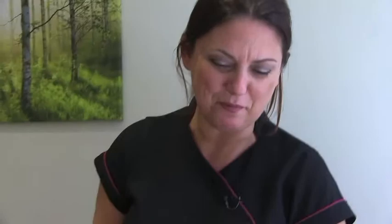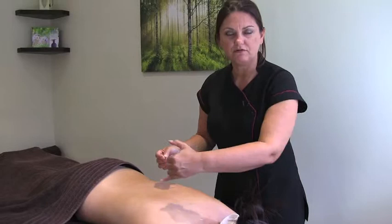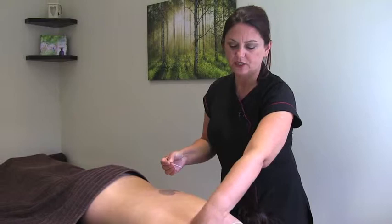Each vertebra — the central nervous system, a nerve — runs off to all of the areas of the body. So if my client came in with a shoulder condition, we may acupuncture around the shoulder. There may be some distal points on the body which help. If there's heat and inflammation, then we want to draw heat away from that area.